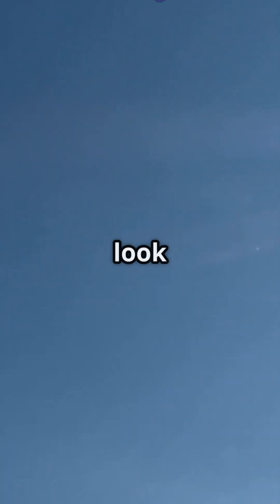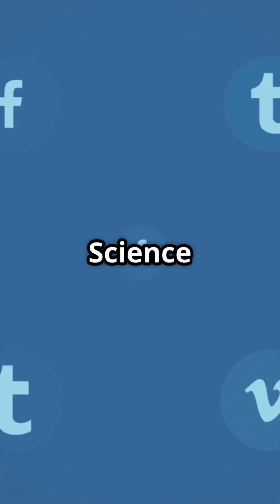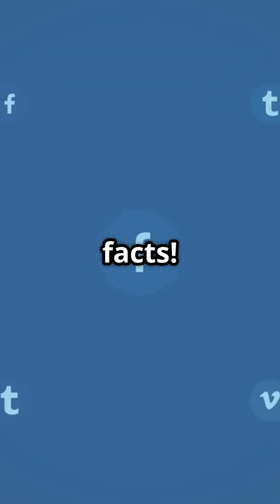So, next time you look up, remember — you're seeing blue because those light waves are bouncing all over the place before reaching your eyes. Like and follow Everyday Science Explained for more mind-blowing science facts.